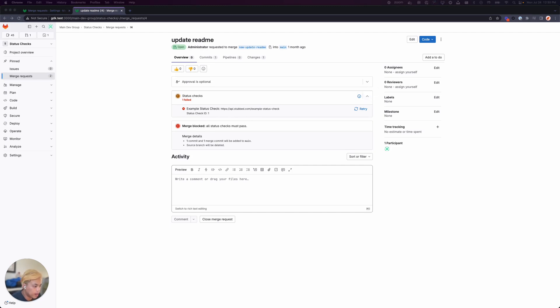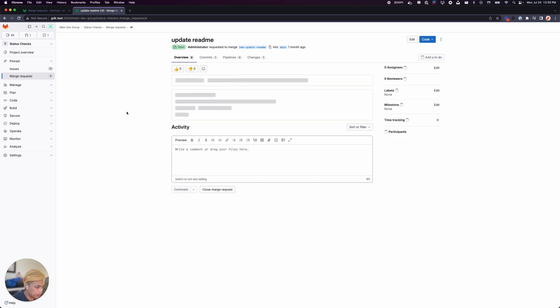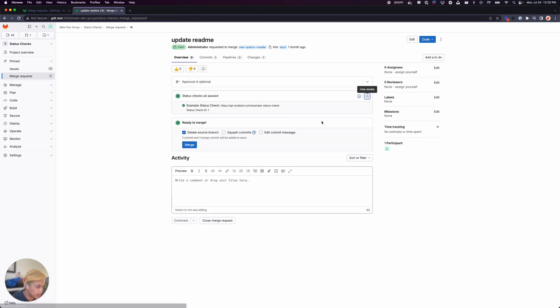If I go ahead and update the status check to be passed and refresh the page, we'll notice that all status checks have passed and this MR is now ready to merge.